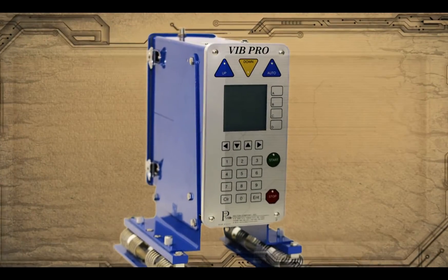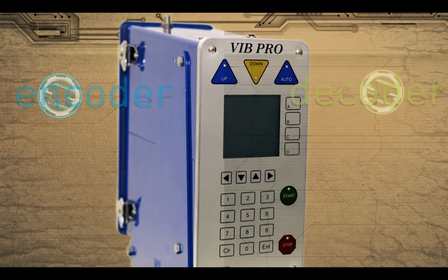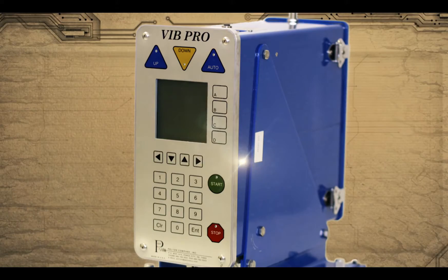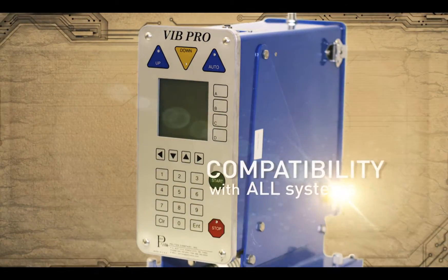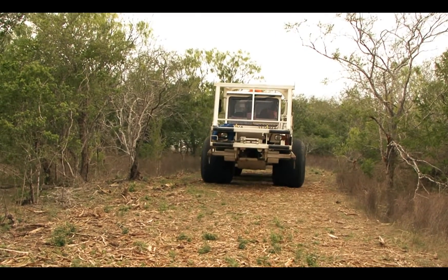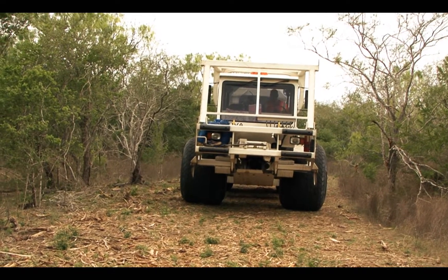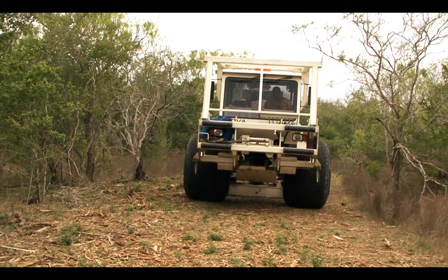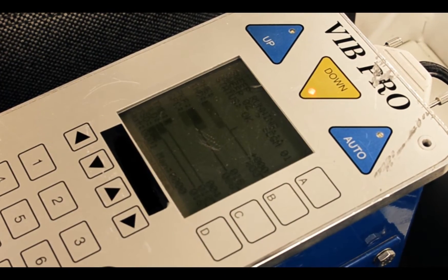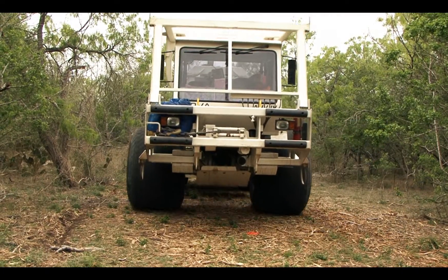Inova's VIBE Pro Source Controllers support high productivity VibroSeis operations with rugged, field-proven encoders and decoders that are equipped with internal GPS positioning and timing. It also offers compatibility with all acquisition systems and vibrators. Inova's patented harmonic distortion reduction technology offers improved vibrator control, reductions in harmonic distortion, and enhanced signal-to-noise ratio. By using the VIBE Pro, seismic contractors can generate the most accurate source signatures to deliver high-quality seismic images.